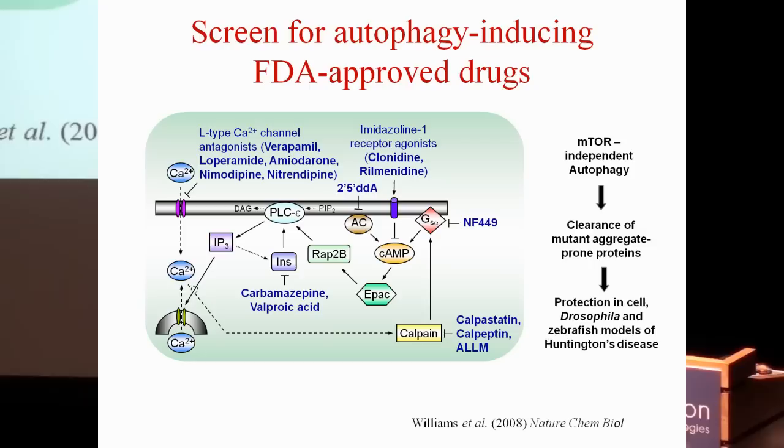Conversely, if one activates cyclic AMP, one blocks autophagy. The species of cyclic AMP that does this activates the guanine nucleotide exchange factor called EPAC, which activates the small G-protein Rap1, which we showed activates phospholipase C-epsilon — and phospholipase C-epsilon produces IP3, as noted in our earlier slide.